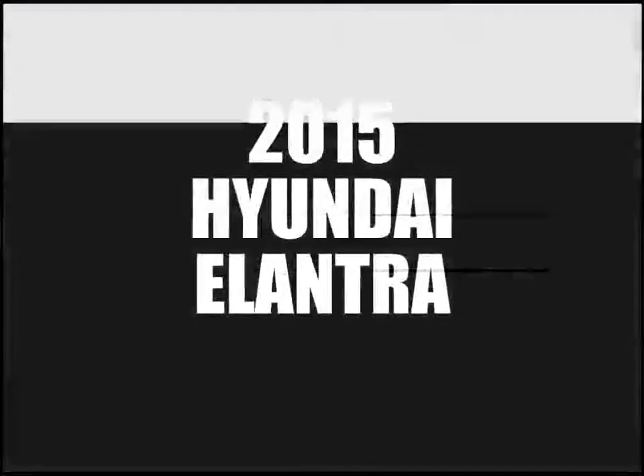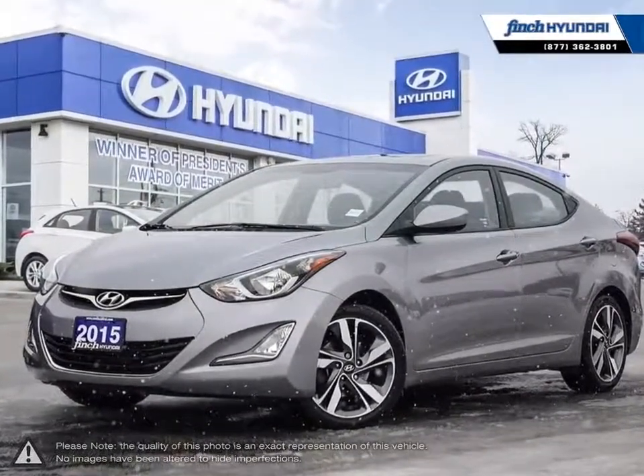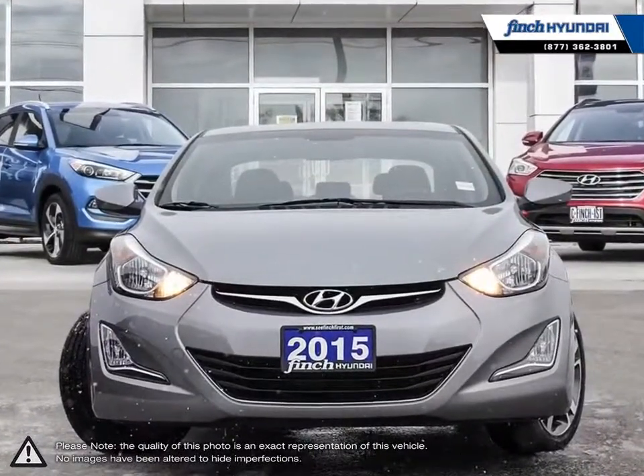Welcome to Finch Hyundai. Today we're looking at a 2015 Hyundai Elantra. The Hyundai Elantra is a small compact vehicle that offers tremendous value for its bargain price.